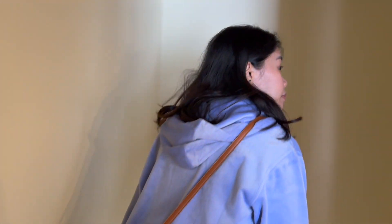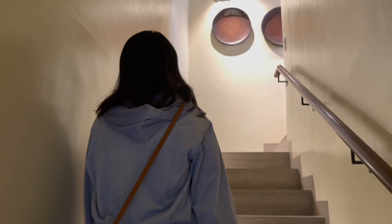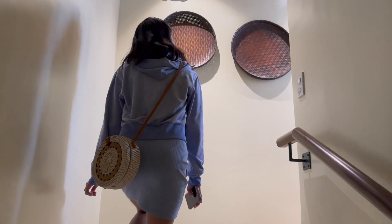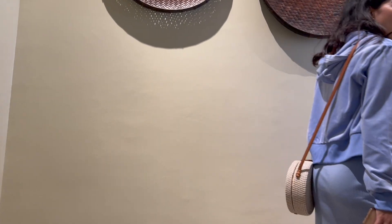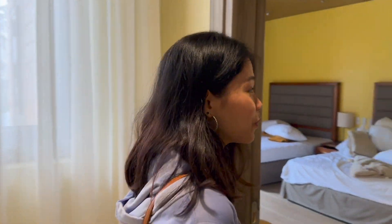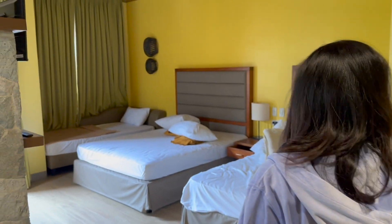Up here is the bedroom. So it's a very townhouse-like vibe. And this is really good if you have a lot of guests or are traveling with a lot of friends. One bedroom looks like this - it has three beds.